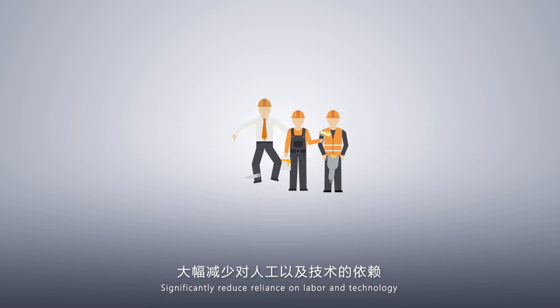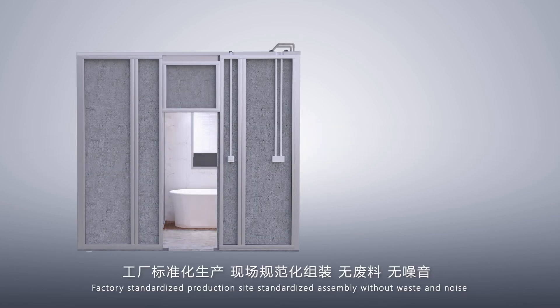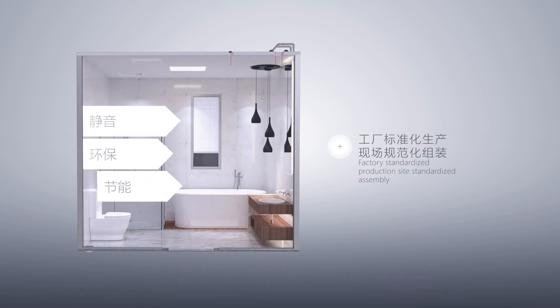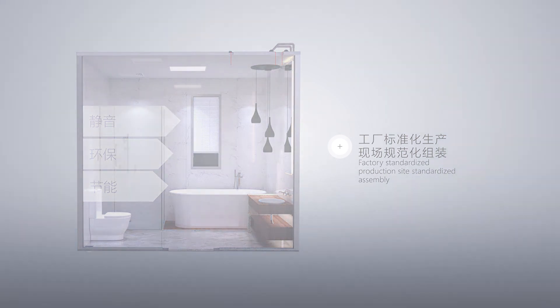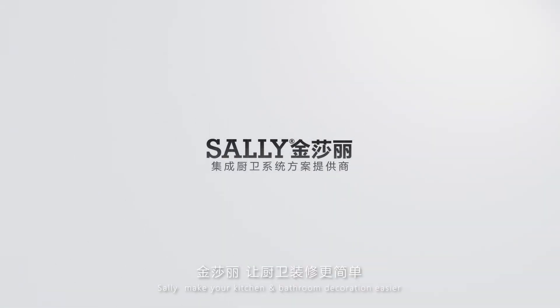Significantly reduce reliance on labor and technology. Factory standardized production on-site — standardized assembly without waste and noise. Sally makes your kitchen and bathroom decoration easier.